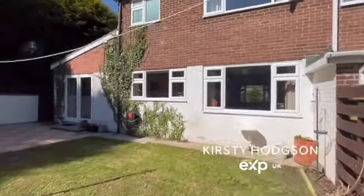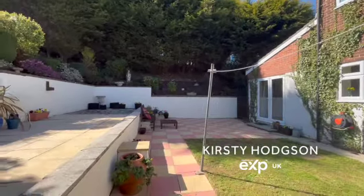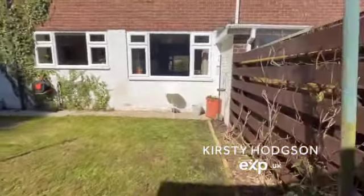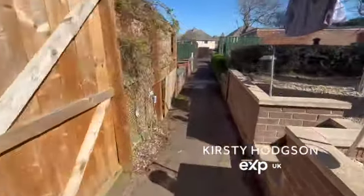This is such a beautiful southwest-facing garden, so you really do get the sun all day, as well as so much privacy. It's a really secluded, wind-free sun trap.